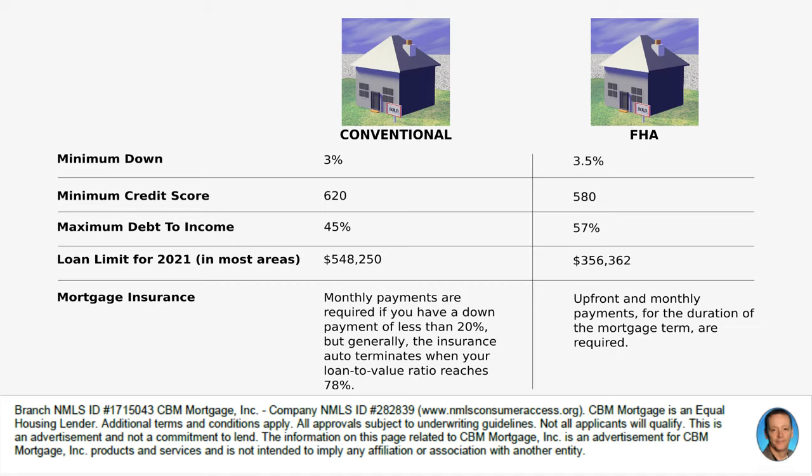Your maximum debt-to-income for a conventional loan is 45%, though 36% is better and is typically what we use to calculate your maximum loan amounts. If you look at our video on maximum loan amount, you'll see it uses a 36% back-end debt-to-income ratio. For FHA, you can get away with 57%.